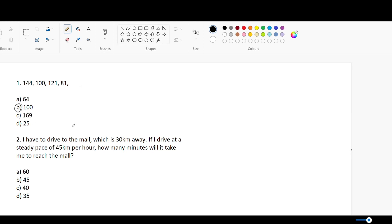Question two: I have to drive to the mall, which is 30 kilometers away. If I drive at a steady pace of 45 kilometers an hour, how many minutes will it take me to reach the mall? First, you have to see how much 30 kilometers is relative to 45 — that's two-thirds of 45. So you do two-thirds of an hour, which is 60 minutes, giving you 40 minutes. The answer is C, 40.